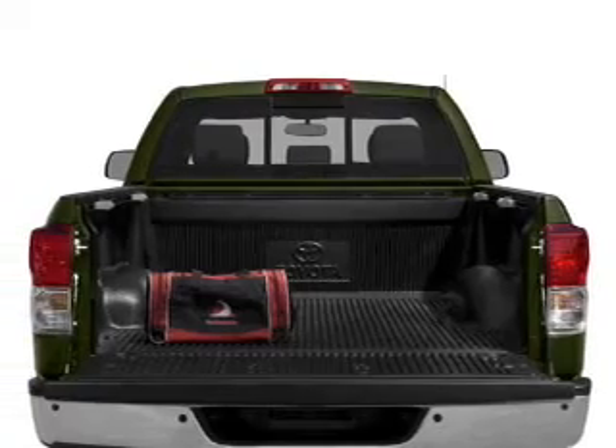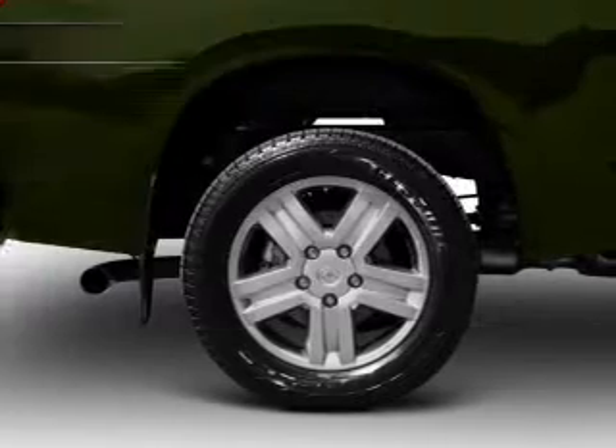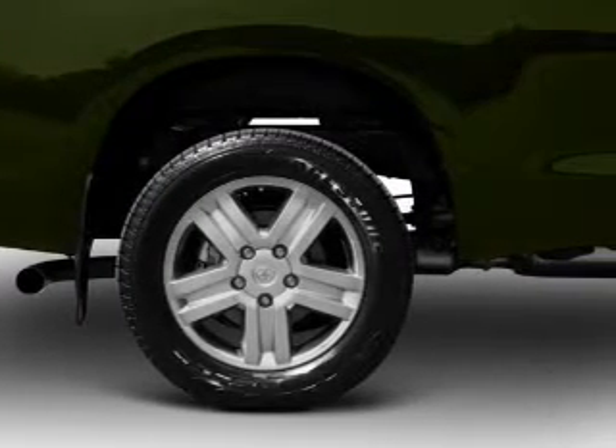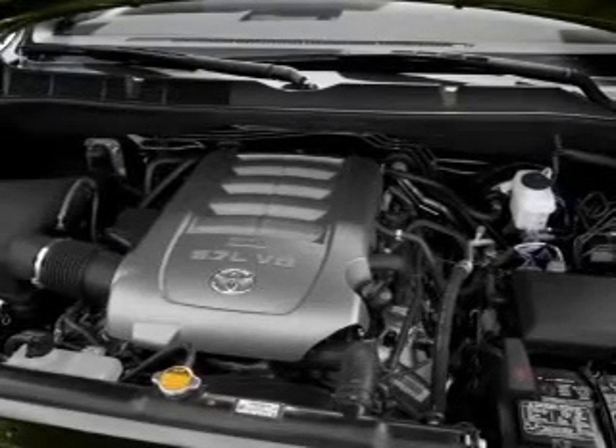Brake safely with the anti-lock braking system. Plus, enjoy these notable features that are included in this vehicle: power door locks, power windows, cruise control, an AM-FM stereo with an MP3 player, power mirrors, power steering, air conditioning.